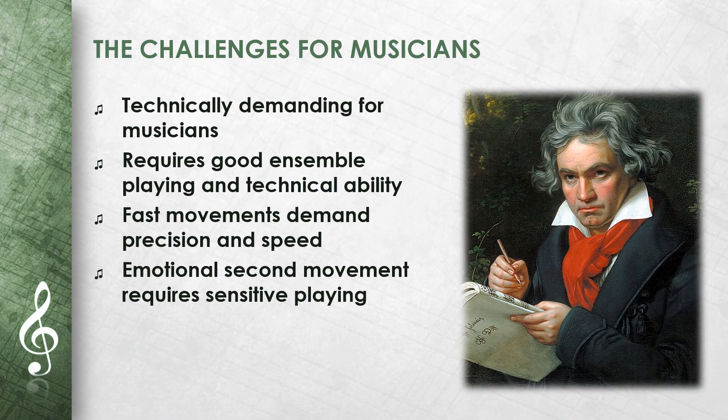The String Quartet Op. 18 No. 1 is technically demanding for the musicians. Each movement has difficult passages that require good ensemble playing and technical ability. The fast movements, such as the first and third, demand precision and speed. The emotional second movement requires the players to play very sensitively and with great control. The musicians also have to listen to each other well in order to present the music as a unified whole.